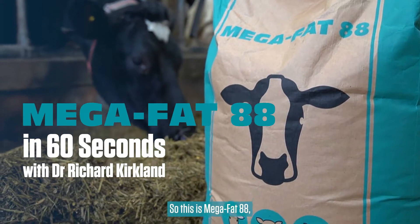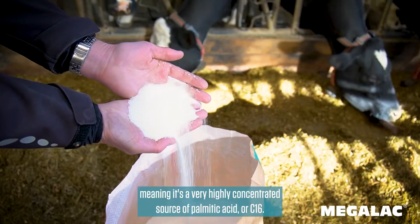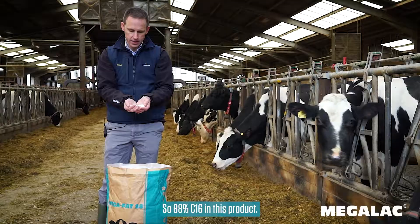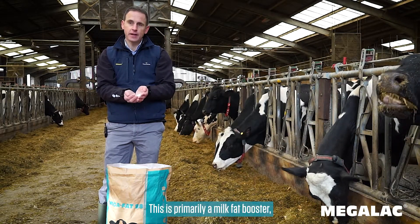This is Megafat 88, what we call a high C16 product, meaning it's a very highly concentrated source of palmitic acid or C16. It contains 88% C16 and is primarily a milk fat booster.